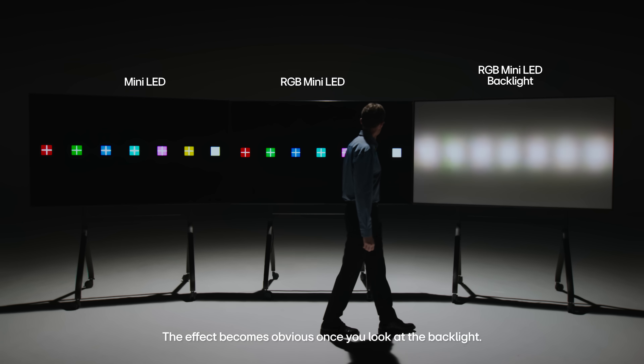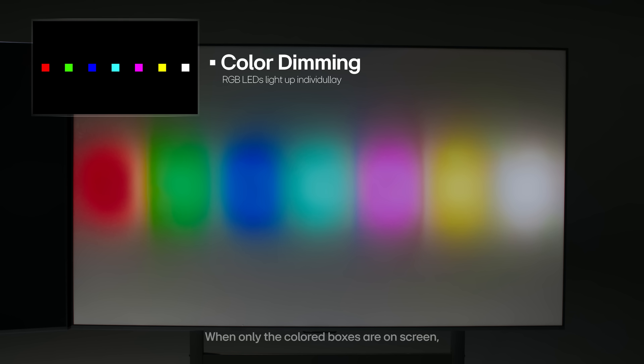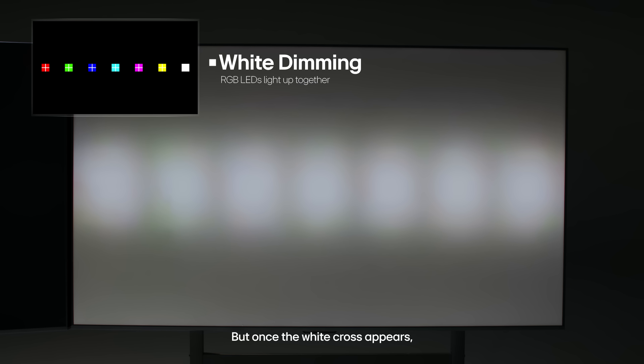The effect becomes even more obvious once you look at the backlight. When only the colored boxes are on screen, the LEDs light individually — this is called color dimming. But once the white cross appears, all three LEDs turn on together to display white, switching to white dimming.